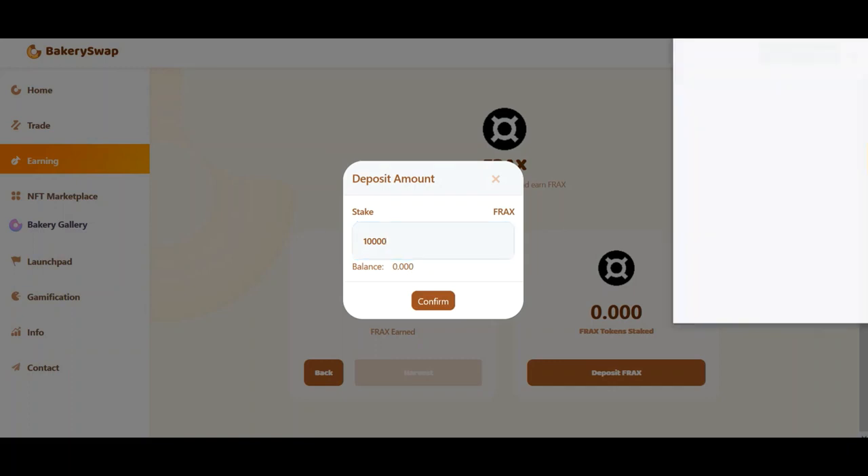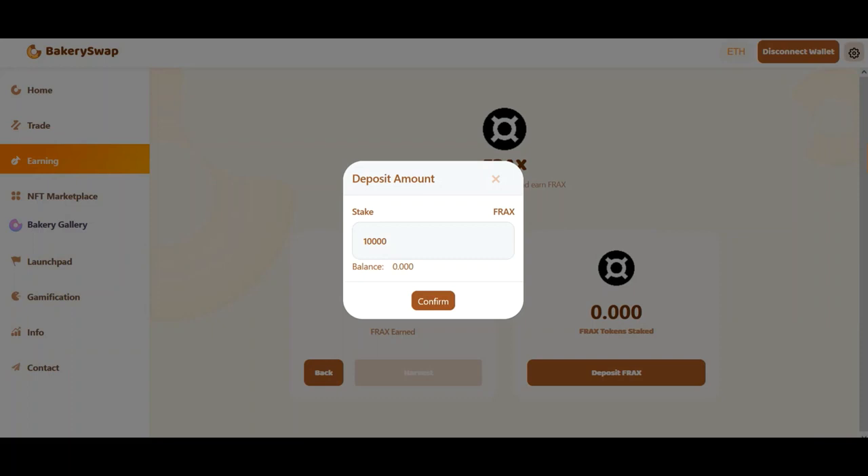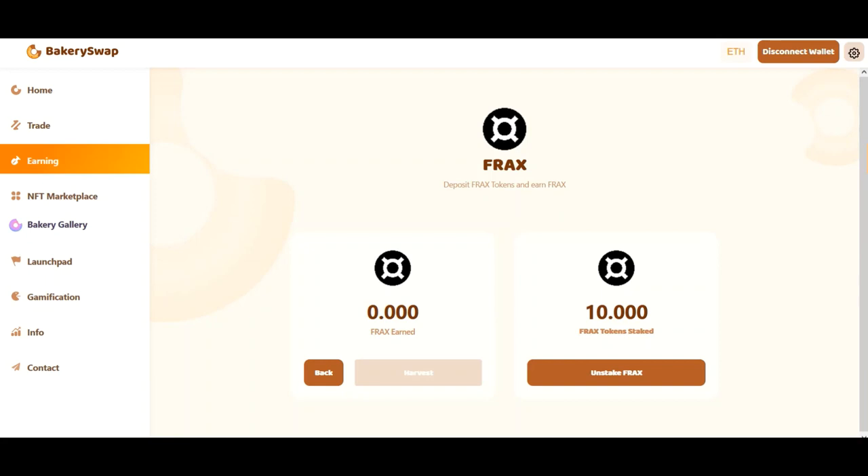What we do next is click on the stake button and confirm the transaction in our wallet. Now we have to wait for the transaction to go through. Right after that, the total amount of tokens staked will appear on our balance. The transaction has received the required amount of confirmations and we can see the amount of coins we sent to stake.